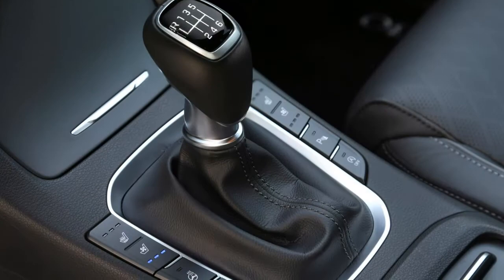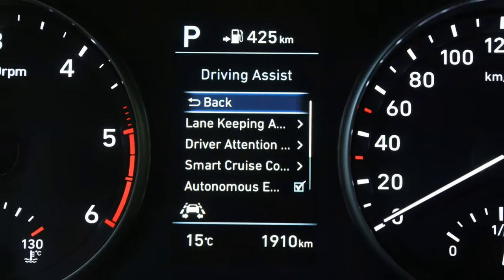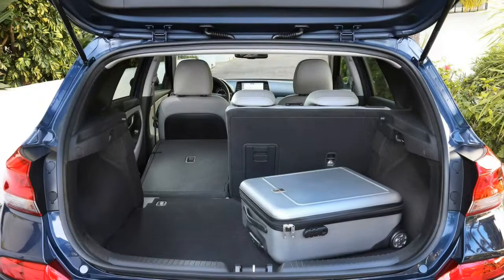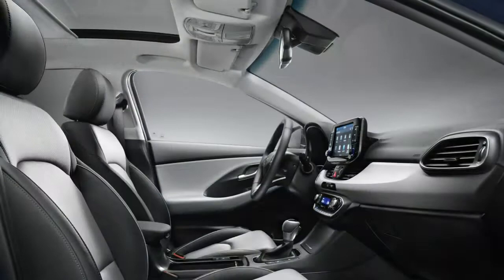It's a practical car too. While it's unable to match the Octavia's capaciousness, it's more than adequate with enough space for four adults and a generous and flexible boot. The i30 also comes with Hyundai's five-year unlimited mileage warranty and the firm's reputation for building incredibly reliable cars.